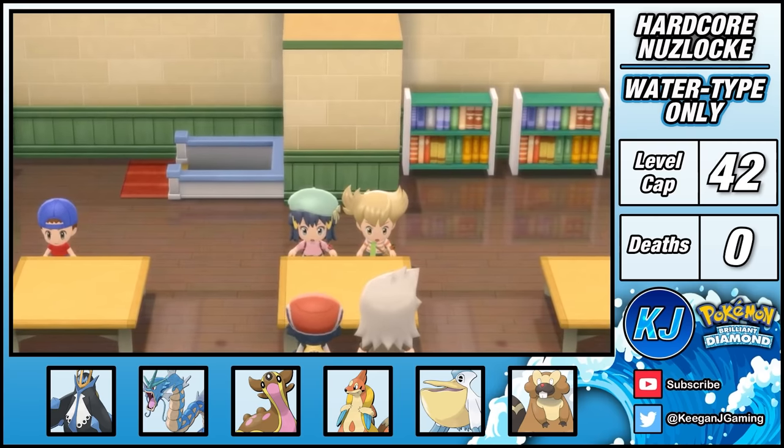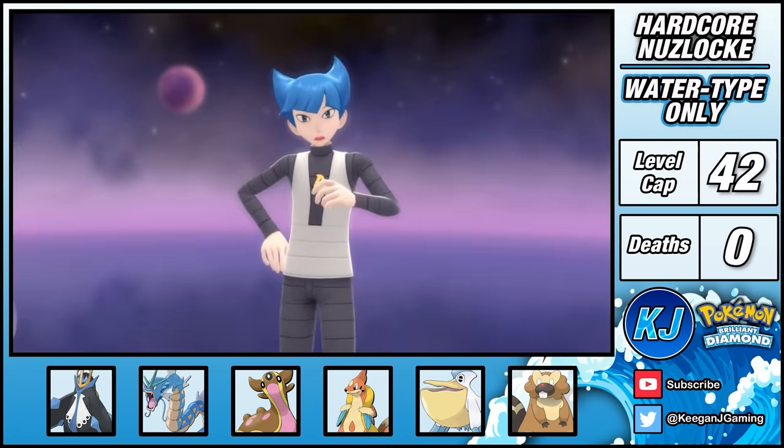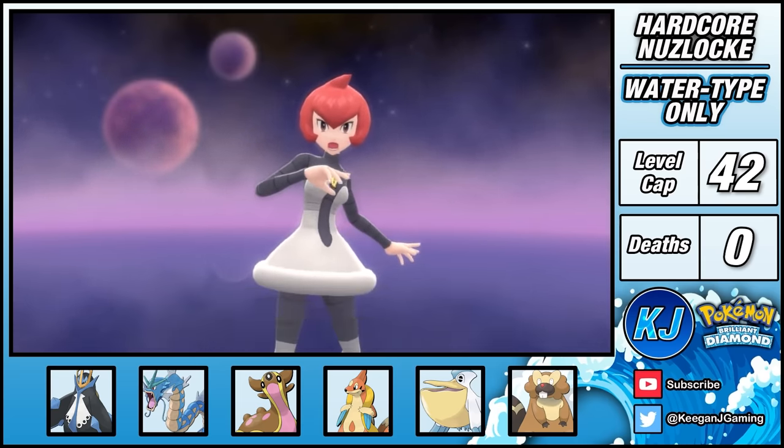Team Galactic have literally blown up a lake, so it's my job to issue the swift hand of justice. Saturn gets slapped around pretty quickly, as does Commander Mars in our rematch.